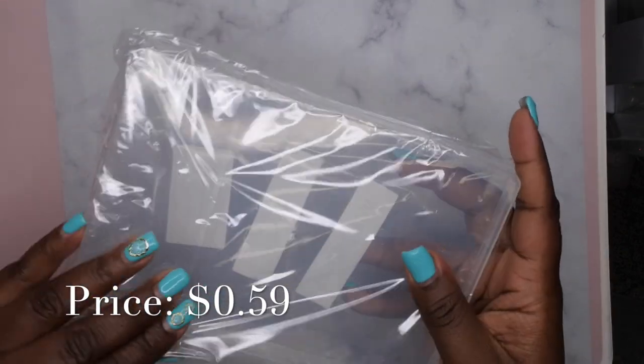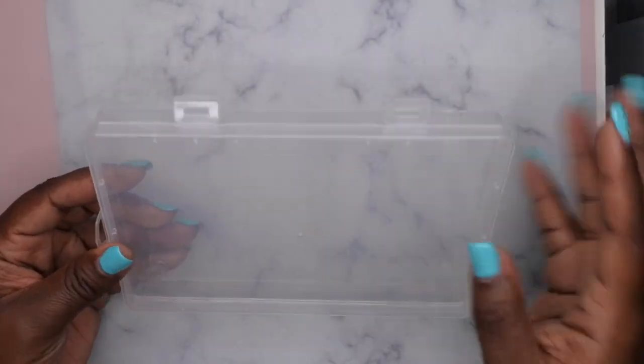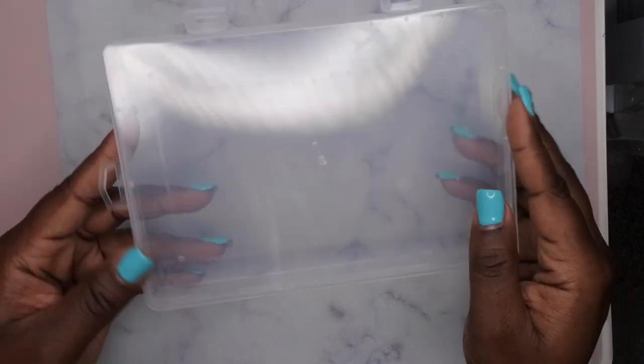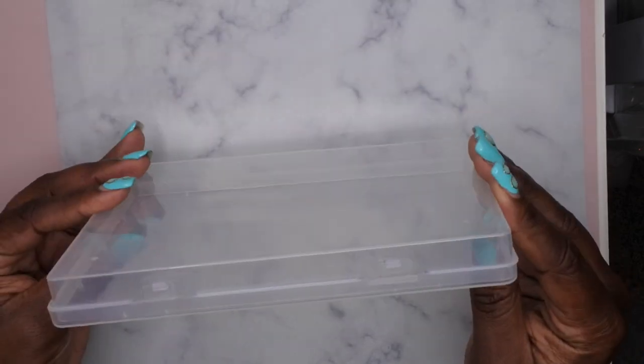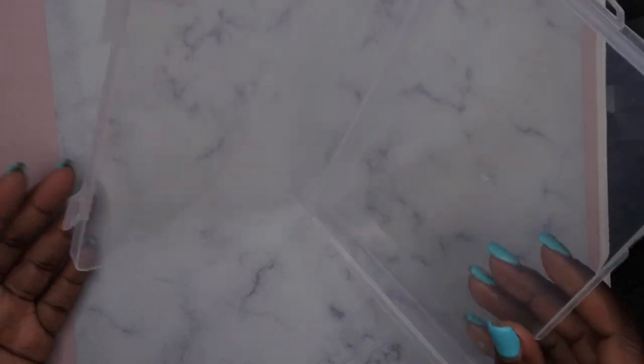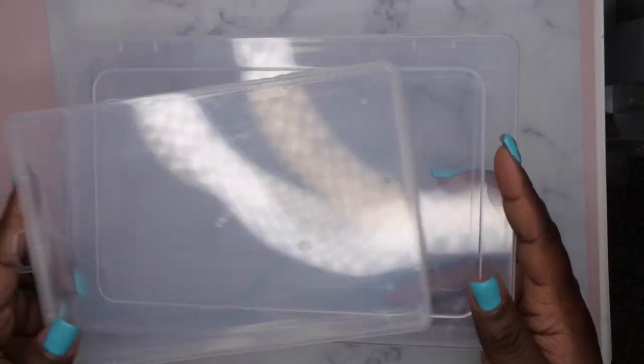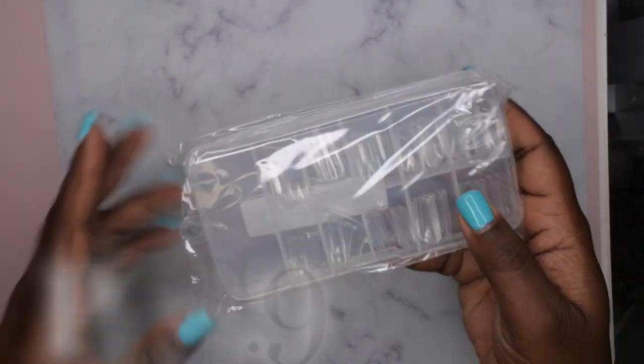I also picked up the same thing but in a smaller size — same idea, just to store old practice nails. I like having a big one and a small one because the small one I could travel with. You all know I sell press-on nails, so this would be cool for vendor events to display my press-ons. You can also store charms, nail supplies, nail tools, nail art brushes — and it's nice because it's clear. Both of these were under a dollar.